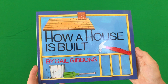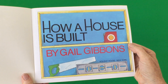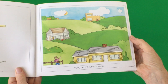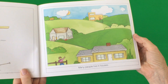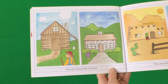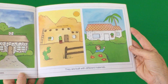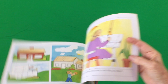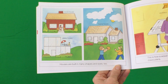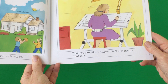How a House is Built by Gail Gibbons. Many people live in houses. There are many kinds of houses. They are built with different materials. Houses are built in many shapes and sizes too. This is how a wood frame house is built.